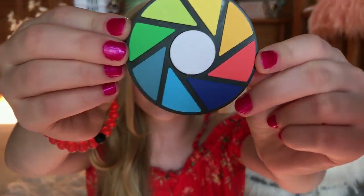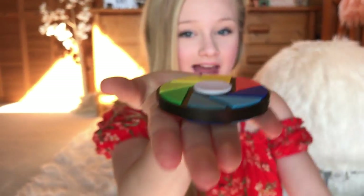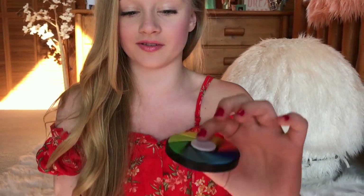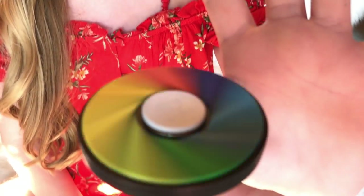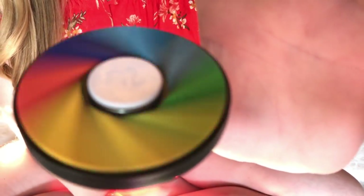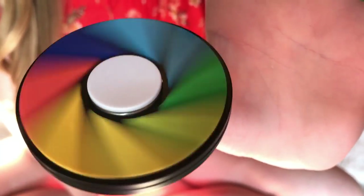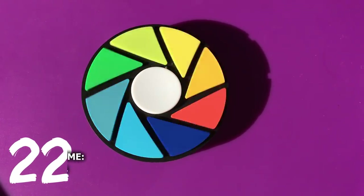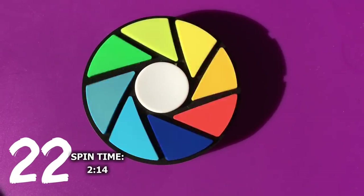This one is so pretty. It's just so different — it's like flat, it's like a little circle. When you spin it really slow, you can see like all the colors in it. I just think it's so pretty. This one is probably the coolest one to watch spin, because it just looks so pretty.